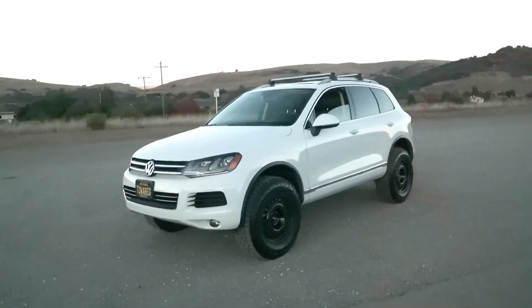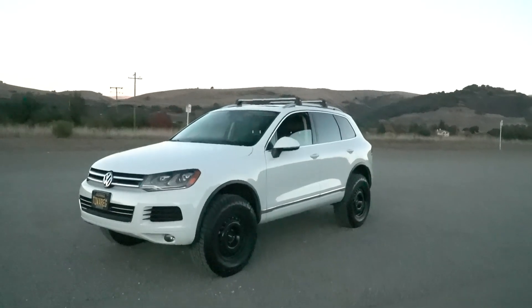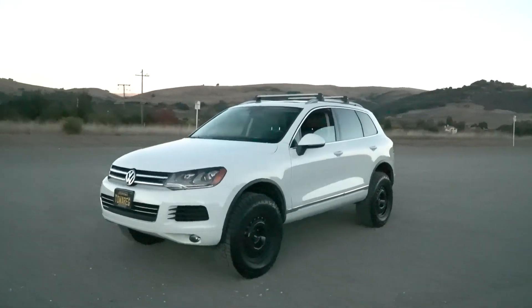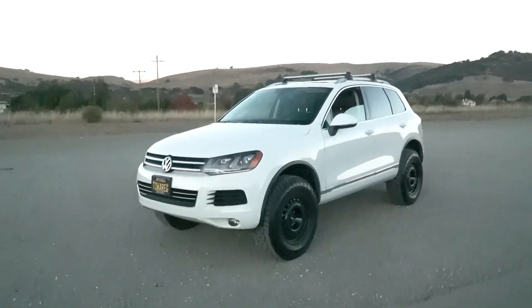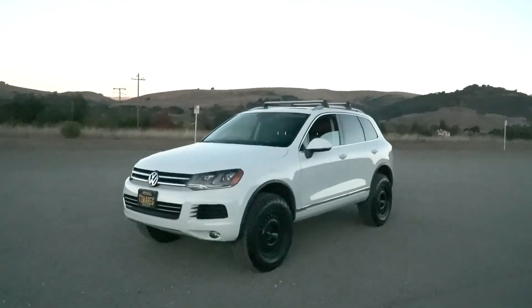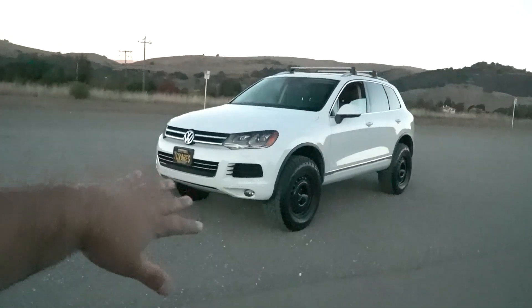It already came with the wheels and the lift kit, and they're brand new — they don't even have more than 5,000 miles on them, probably less. The previous owner installed them, had plans to off-road, but then another car came up that he really wanted to buy, so it only made sense for him to sell this since it was his extra car. I'm glad I could take it off his hands.